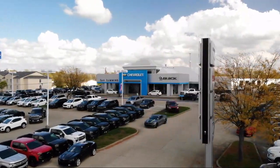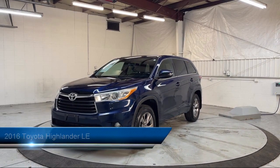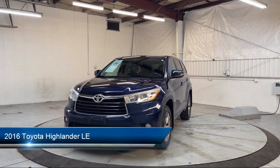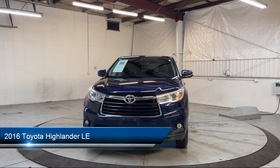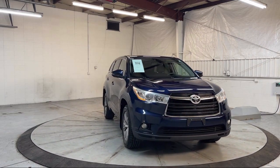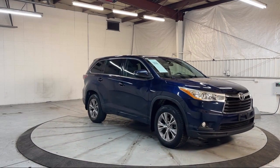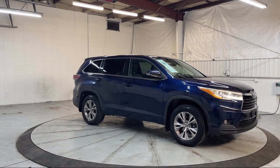Welcome to Dan Cummins of Georgetown. Here's a look at one of our many great vehicles for sale. It comes equipped with a rear view camera system, rear air conditioning, power door locks, auto locking, steering wheel mounted phone controls, privacy glass, Bluetooth auxiliary audio input, and an audio touch screen display.